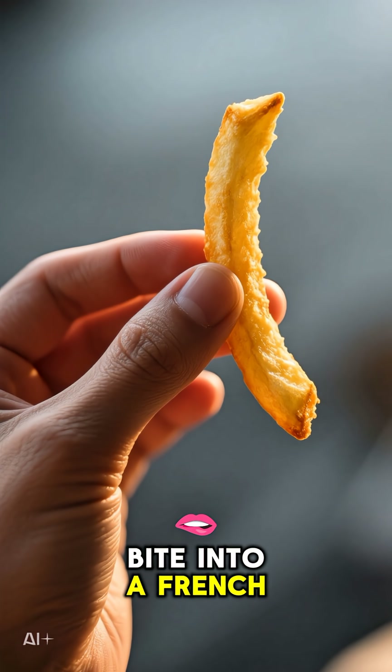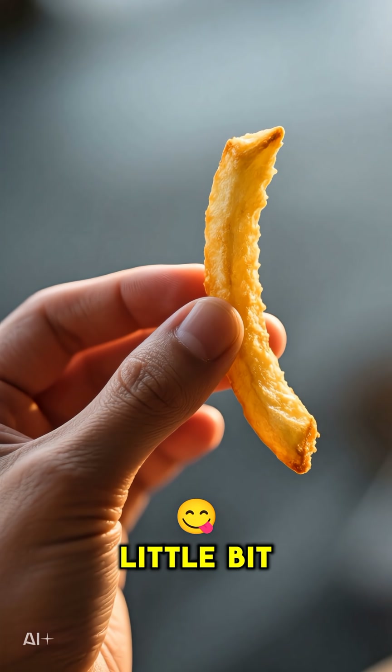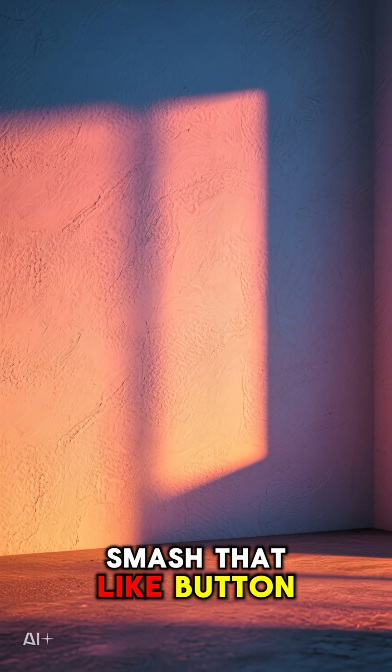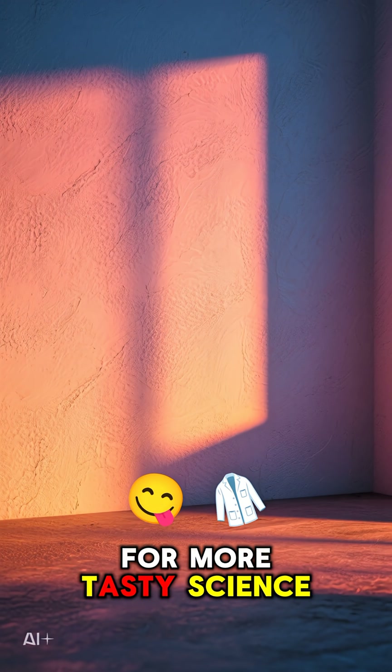So next time you bite into a French fry, you can thank a little bit of delicious chemistry. If you thought that was cool, smash that like button and subscribe for more tasty science.